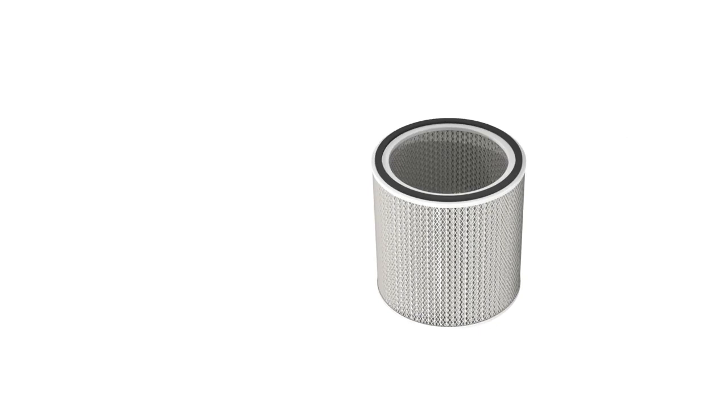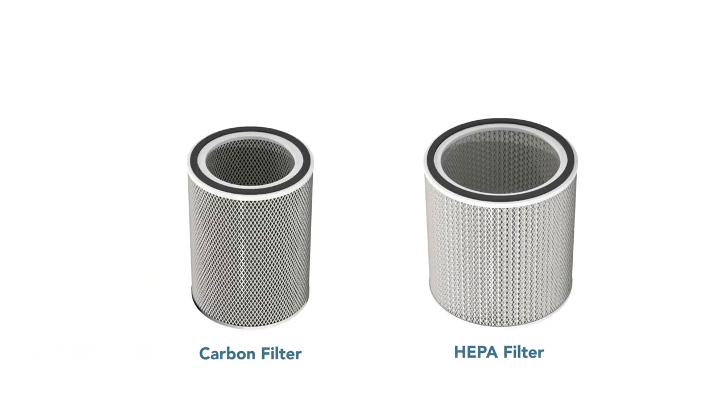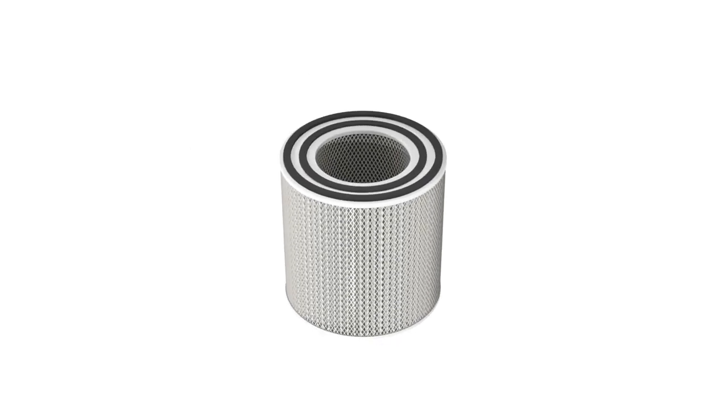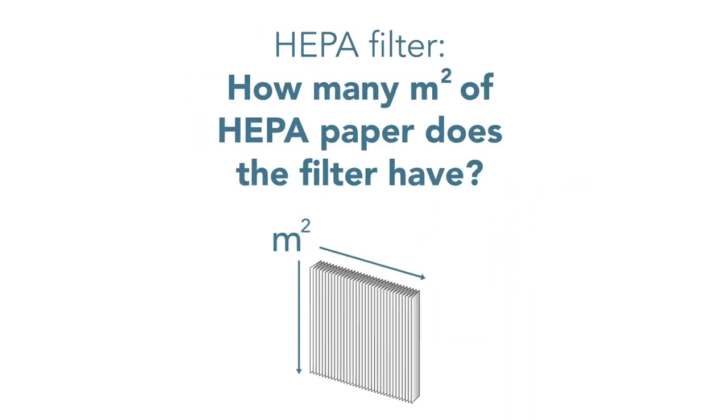Many air purifiers will include either a HEPA or a carbon filter, but some include both, providing you with a full spread of air purification. When it comes to filters, bigger is better, as the purifier is only as good as the filters inside.